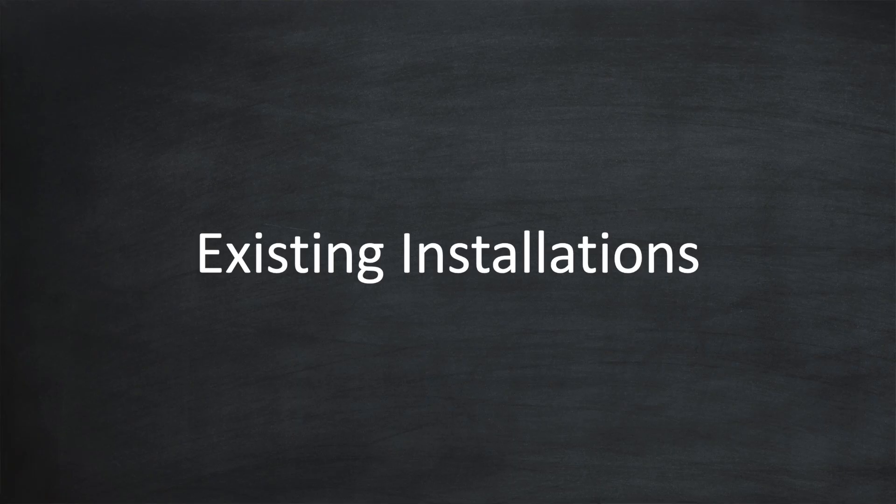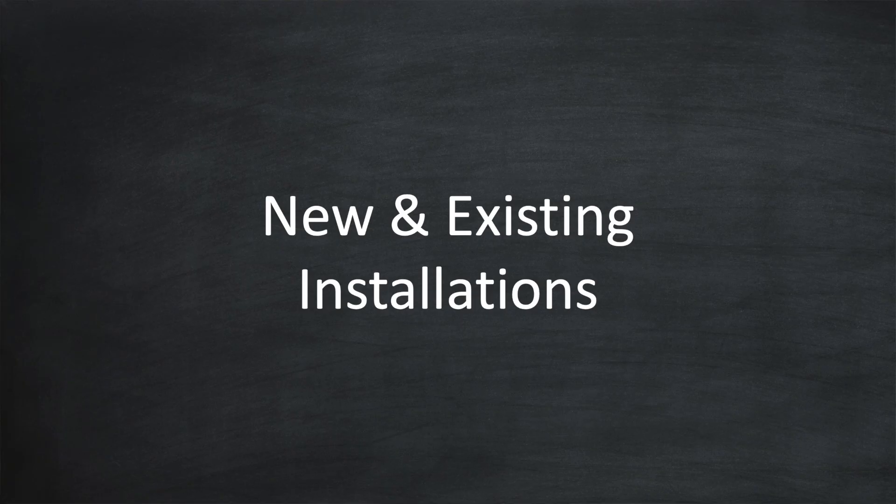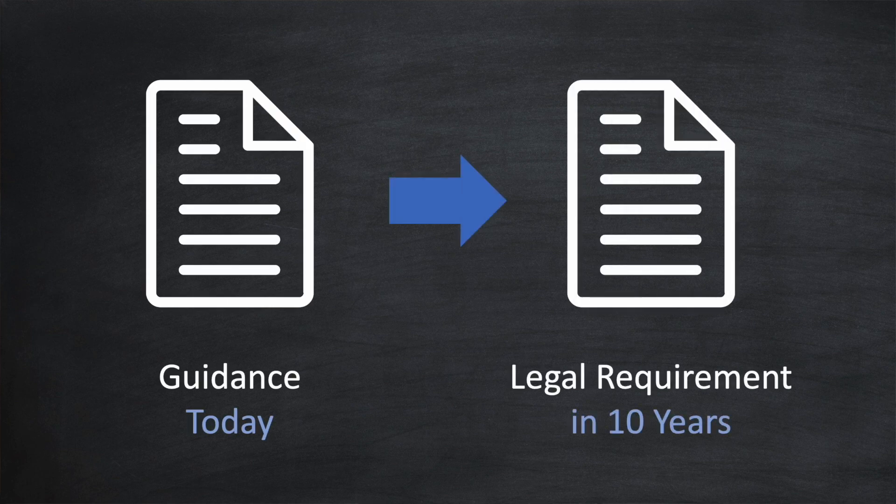Let's now look at the implications for existing installations. The good news is that any new legal requirements around electrical installations are typically not retrospective, but home insurance companies are unlikely to differentiate between new and existing installations, given the risk is the same. Batteries typically come with warranties of around 10 years, and whilst it's encouraging to see EV batteries lasting a lot longer than expected, you may still be faced with changing your battery after say 10 to 15 years. Any guidance published today is likely to be law by then, meaning that if you have to relocate your replacement battery, you may also have to relocate other parts of your setup at the same time. So it's certainly worth thinking ahead.